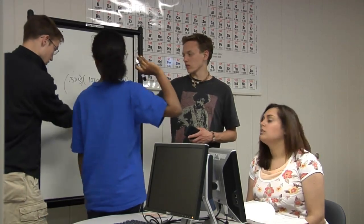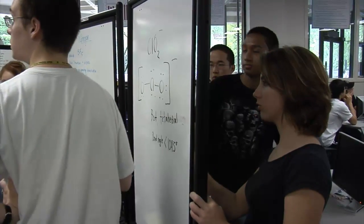You have to think of it as a collaborative effort. It's a lot of fun actually. I get pretty excited to meet my group every week.